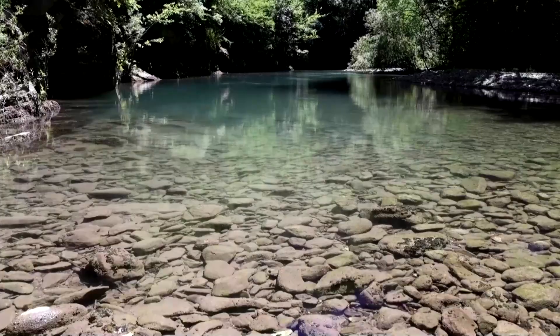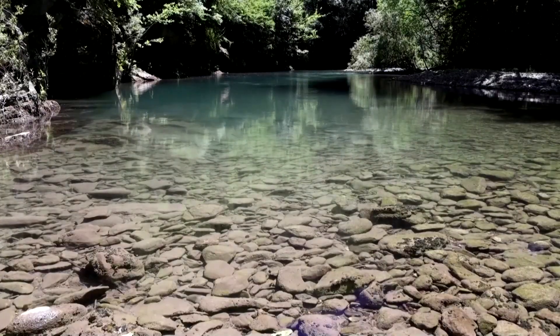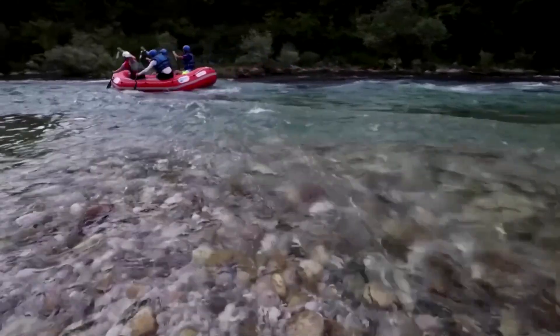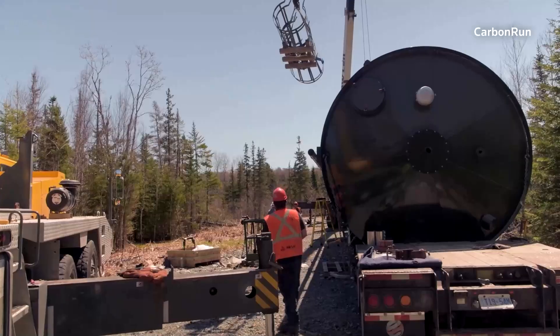Rivers absorb CO2 through the land surface, pumping the CO2 that comes from plants and weathering into the rivers, and then the rivers transport that CO2 and bicarbonate to the ocean for long-term storage.